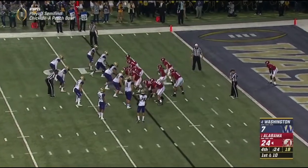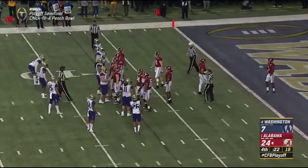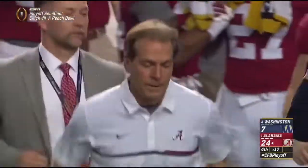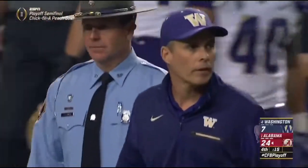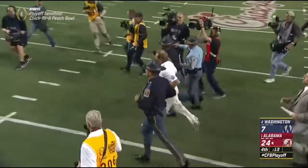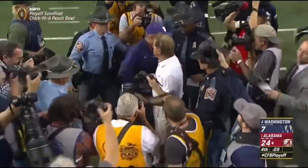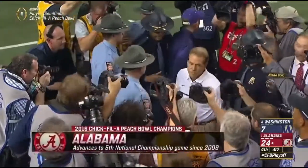Second year as the coordinator here at Alabama. Nick Saban is going to have a chance at history. Coach Peterson — first time he has lost a top-ten matchup. 24-7.